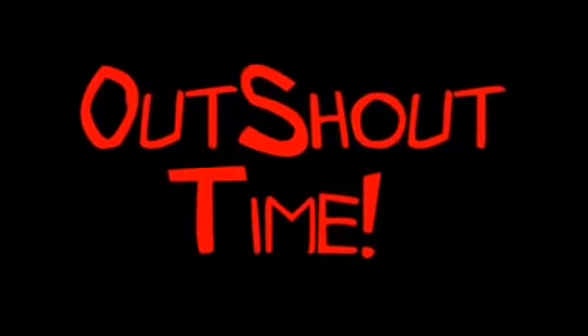Outshout. T to the I to the M to the E — that's outshout time. Boom. First and most important outshout goes to whoever is watching this right now — you, yeah, the face. Thank you very much for watching this. I appreciate the views, I appreciate the support. We have had some pretty fun times, haven't we? You remember that one time, right?